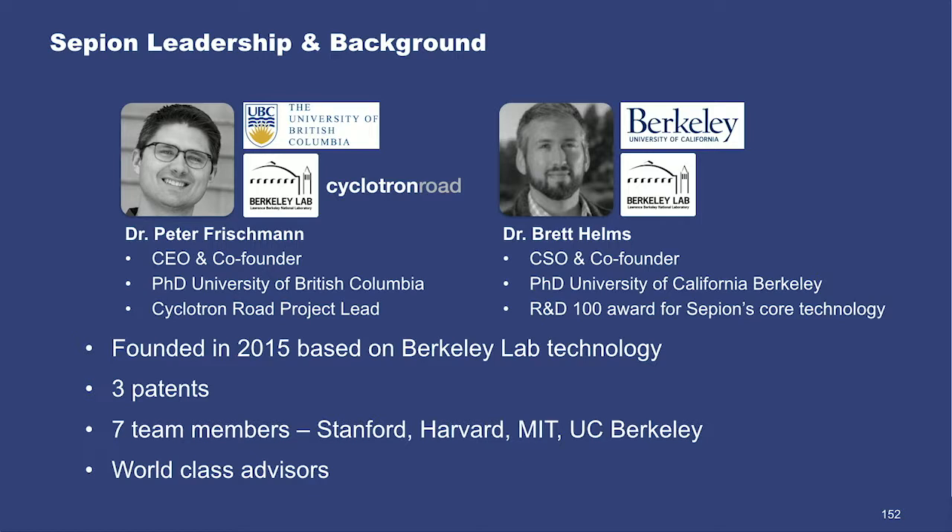The company was spun out of Lawrence Berkeley National Lab in 2015 by myself and Brett Helms. We're both PhD chemists. I'm an alumnus of the prestigious Cyclotron Road energy technology incubator, and Brett won an R&D 100 award for our core technology. We currently have three patents, seven team members, and a suite of world-class advisors, headlined by MIT professor and serial entrepreneur Yet-Ming Chang.